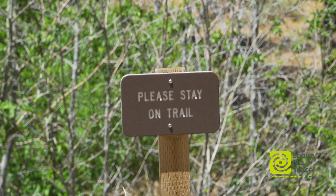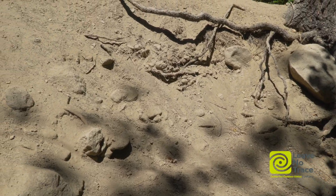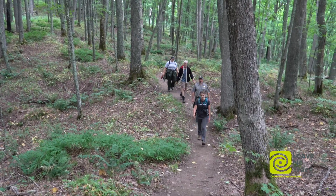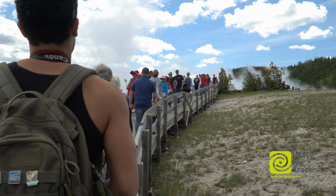It's important to stick to the trail as much as possible to avoid damaging vegetation or creating erosion. This means hiking single file to avoid widening the trail and allowing space for others.